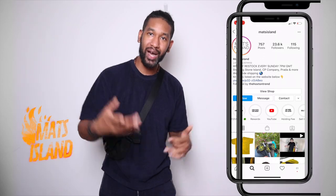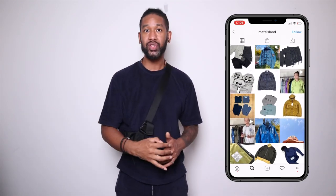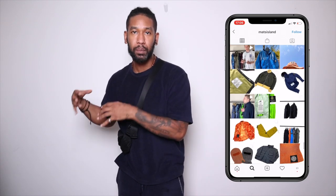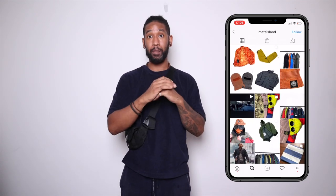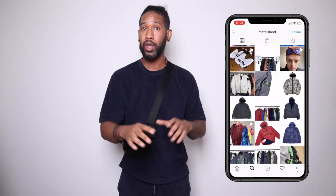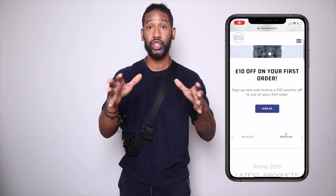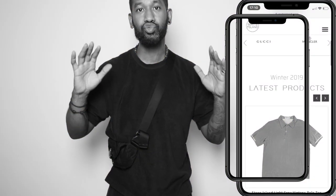Number two is Matt's Island. Matt's Island is a specialist in super rare vintage Stone Island, CP Company, and a whole bunch of other brands. He's been going for a very long time and is well known within the Stone Island community. He's got a massive Instagram following and has just started his YouTube channel, where he does Stone Island reviews. I'll put a link in the description box — he's got an Instagram account and his website. I've met him before and he's a really top guy.